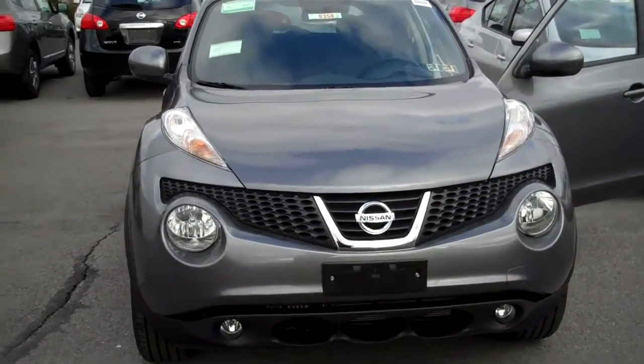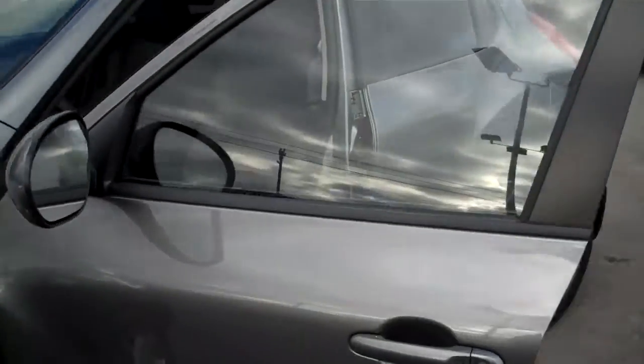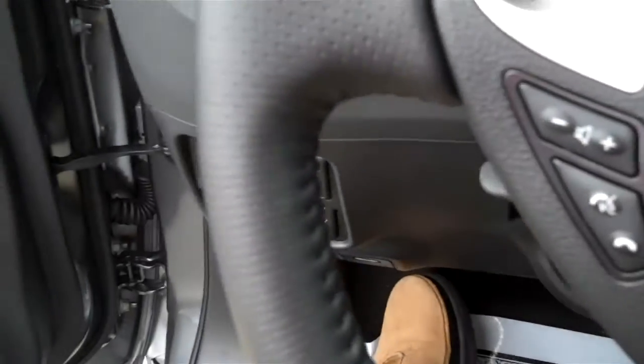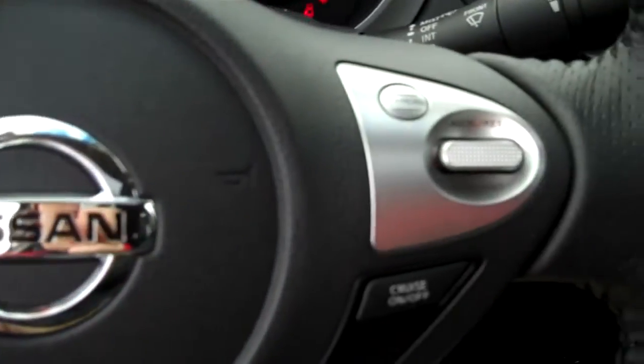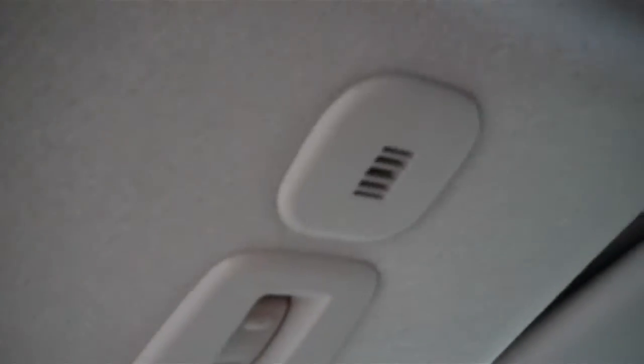I really like how the headlights look on this. This has some nice leather seating. It does come with the sunroof.